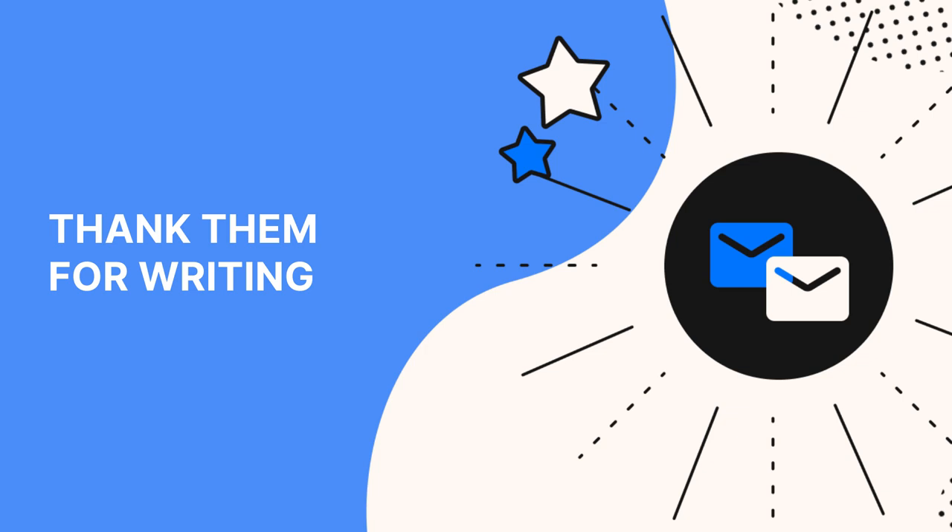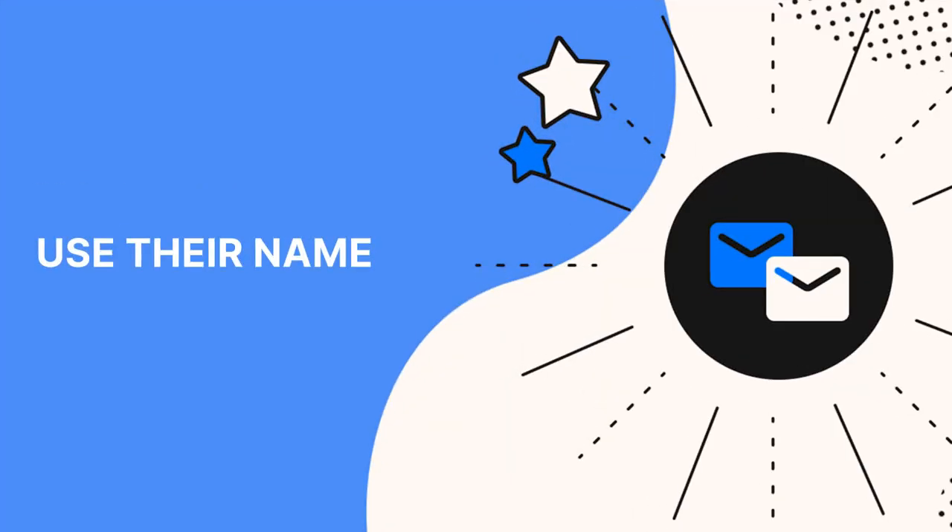Enough preparation — let's get down to what to say. In your response, the first thing you want to do is thank them for writing. This helps you reset the tone of the conversation as positive and lets them know you appreciate the feedback. You're taking them seriously, not just trying to brush them off. Addressing someone by their name seems like a simple tip, but I can't stress enough the importance of making sure your customers, especially angry customers, feel seen, heard, and validated.